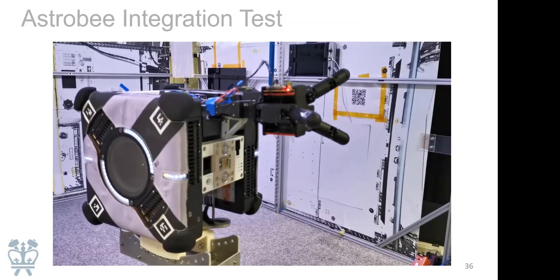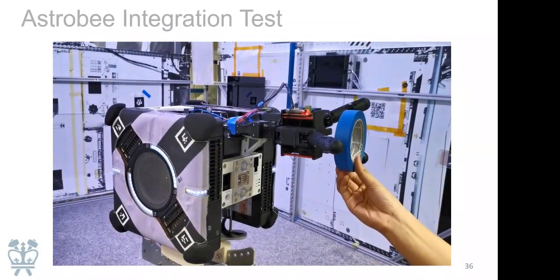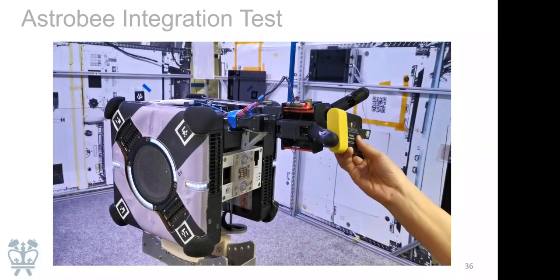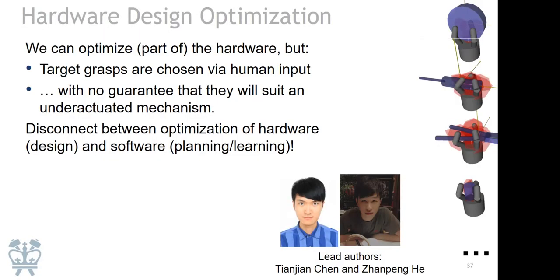This is one of our earlier prototypes doing integration testing with a flat-sat Astrobee ground unit at NASA Ames — the ground unit is on a granite table to simulate microgravity. We integrated with the avionics there. That prototype wasn't quite small enough to fit in the payload bay, but the one we just finished building a few months ago is. We'd love to get this hand flight-certified and send it up to join the two Astrobees in orbit.